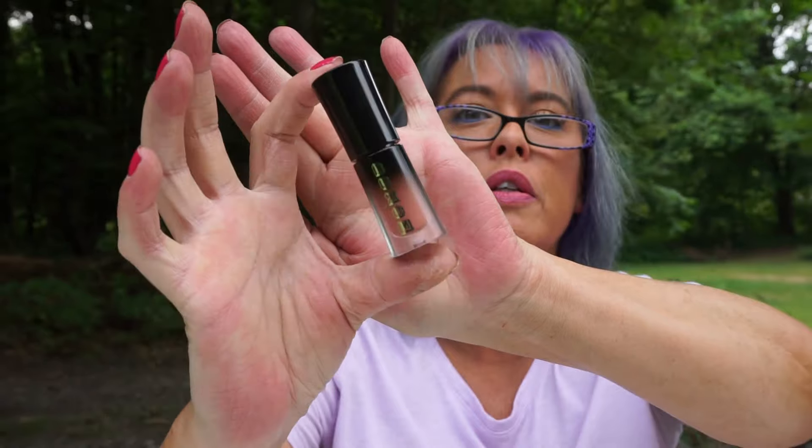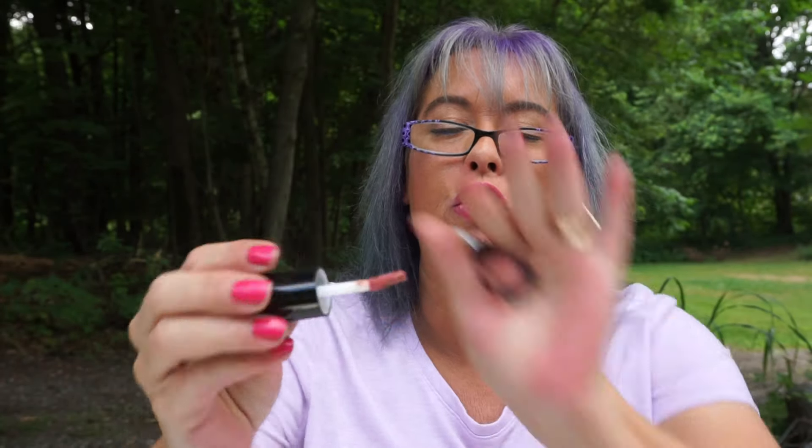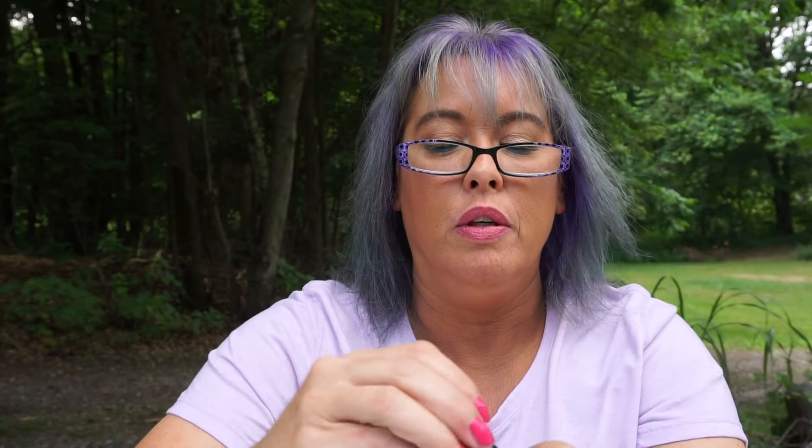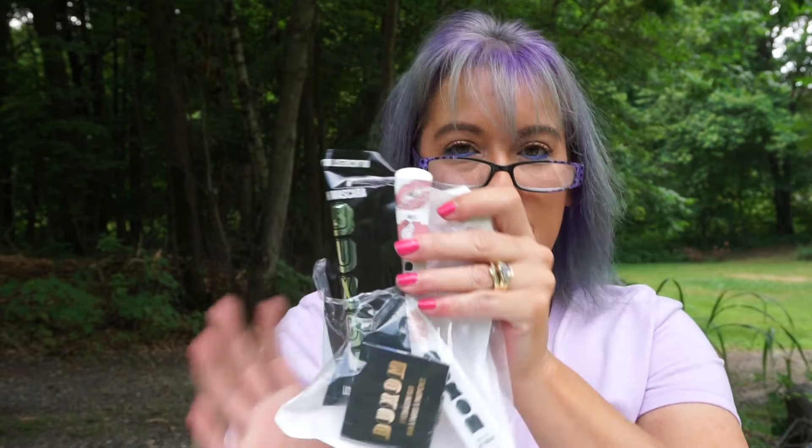Along with spending, I believe it was $30 on Buxom, they also gave you a mini in Centerfold. Look how cute that is — it's just a straight-up nude. And I always place my Ulta orders on Wednesdays, so I happened to get this whole little Buxom set too, for free.